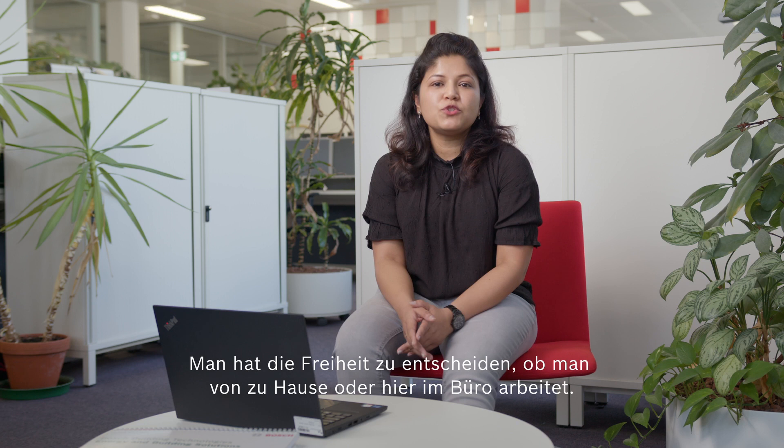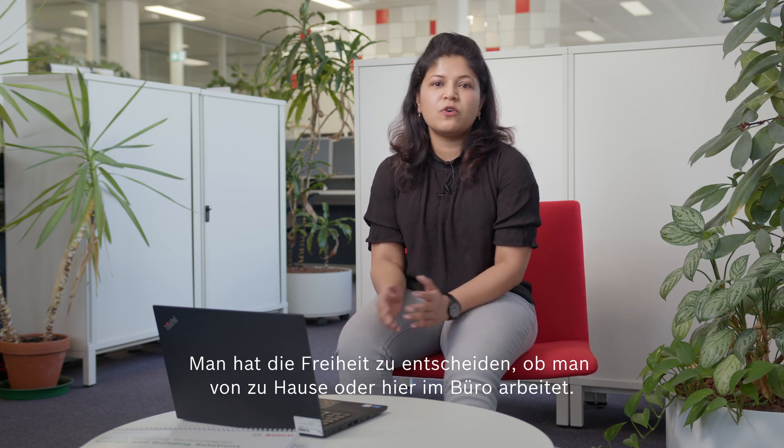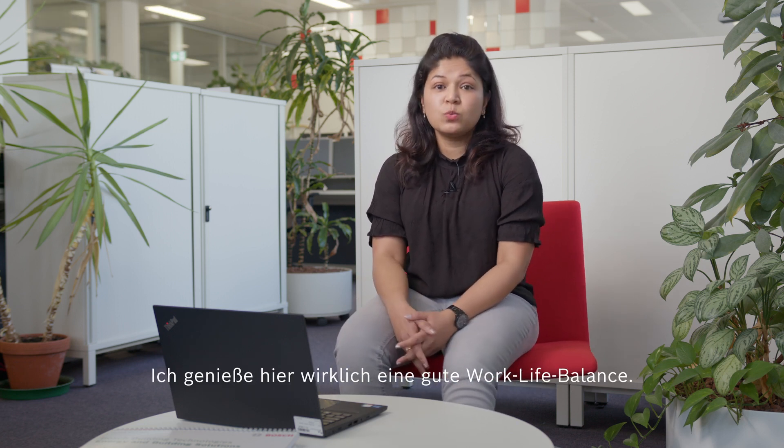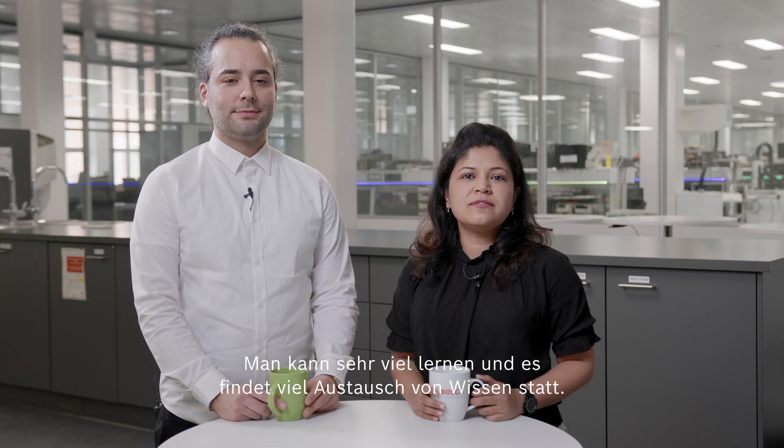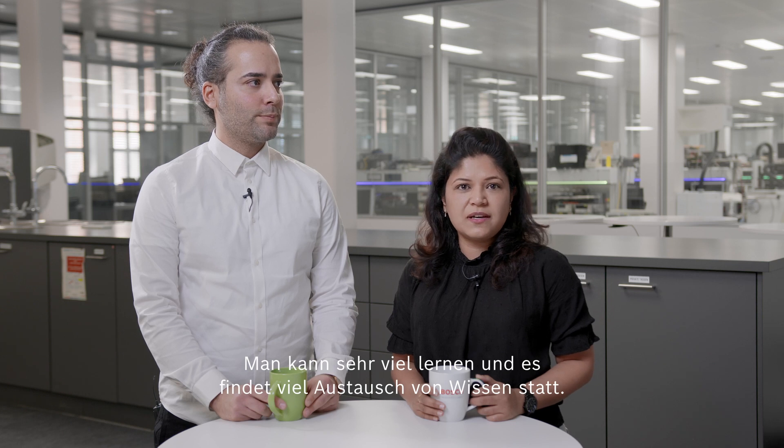You have the freedom to choose between working from home or here in the office, and I really get to enjoy a good work-life balance here. A lot of learning and knowledge sharing happens here, so I get the opportunity to get hands into new domains and learn more technical expertise — I see a good career ladder ahead of me here at Bosch.